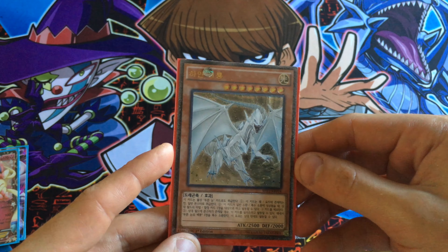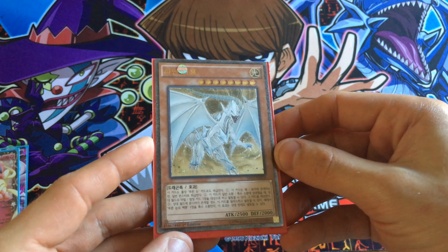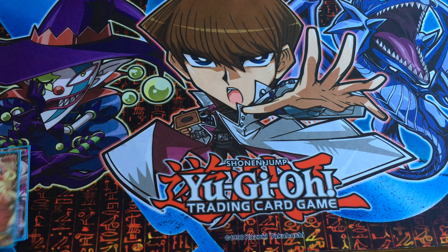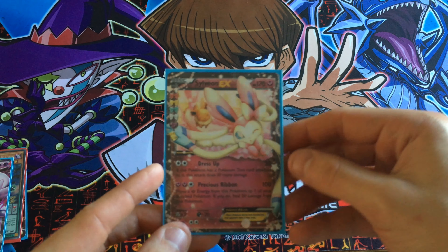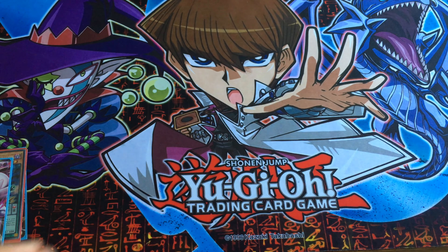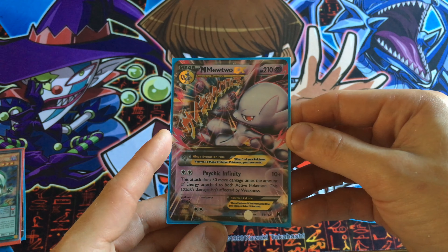A Korean Dragon Spirit of White from Shining Victories, first edition. Here we go — a Sylveon EX. They're all mint condition for you, sleeved up. And Mewtwo, Mega Mewtwo EX.